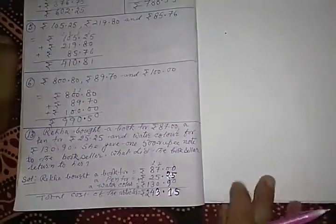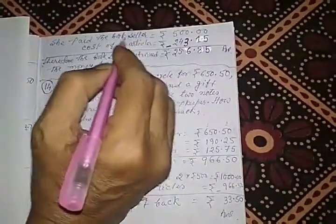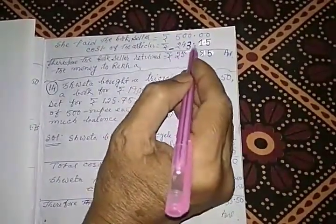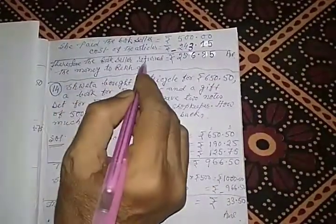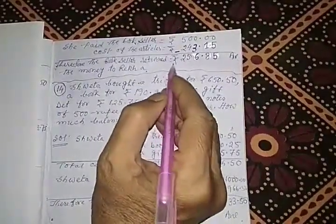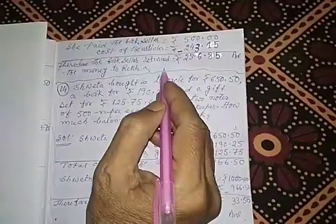Now Rekha paid the shopkeeper Rs. 500 — one note of Rs. 500.00. The bookseller will take the exact amount for the articles, and the rest of the money he will return to Rekha. So we have to subtract Rs. 243.15 from Rs. 500.00. After subtraction, the bookseller returned Rs. 256.85 to Rekha.